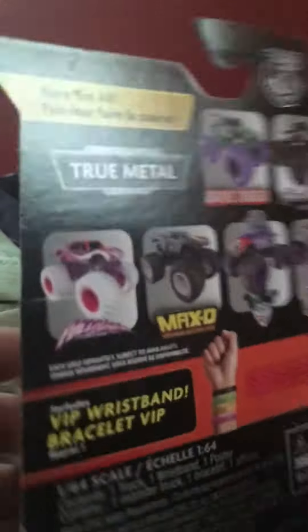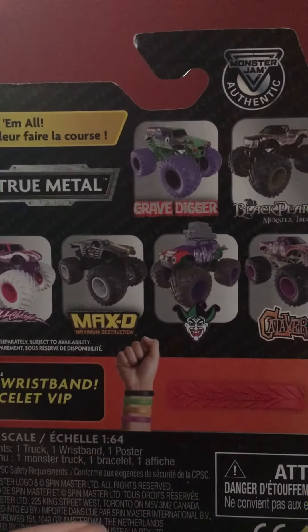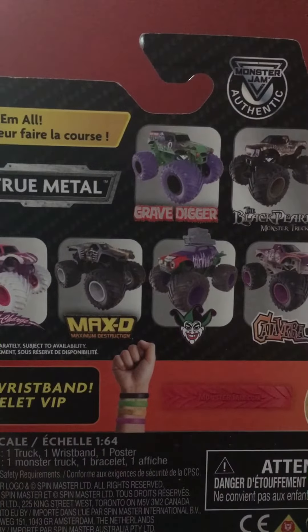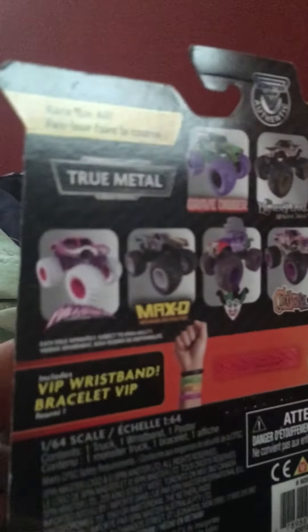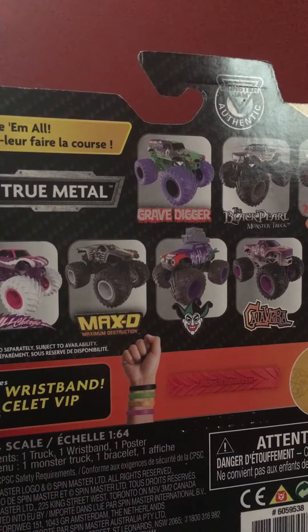So that was my haul from Monster Jam Superstore. I will get the rest of Mix 14 and 15 eventually, but for now this is all I got. I'm not going to unbox these on camera because it'll take too much time, but these trucks will be making their debut in Sign Up Series 36, so look forward to that. See you guys next time — peace!